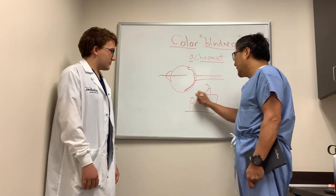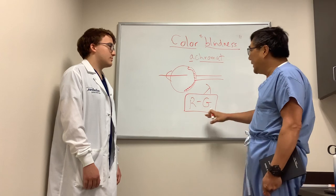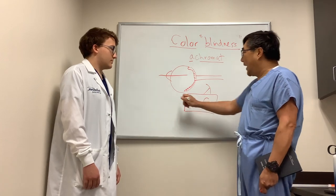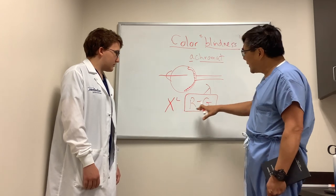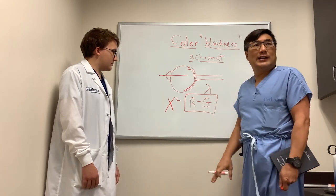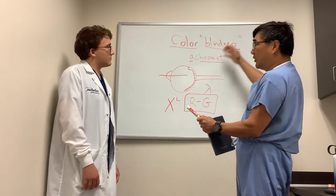Red-green is the most common, and the most common cause is an inherited problem — X-linked, which means it's carried on the X chromosome. X-linked red-green color blindness is the most common form of color deficiency or color blindness.